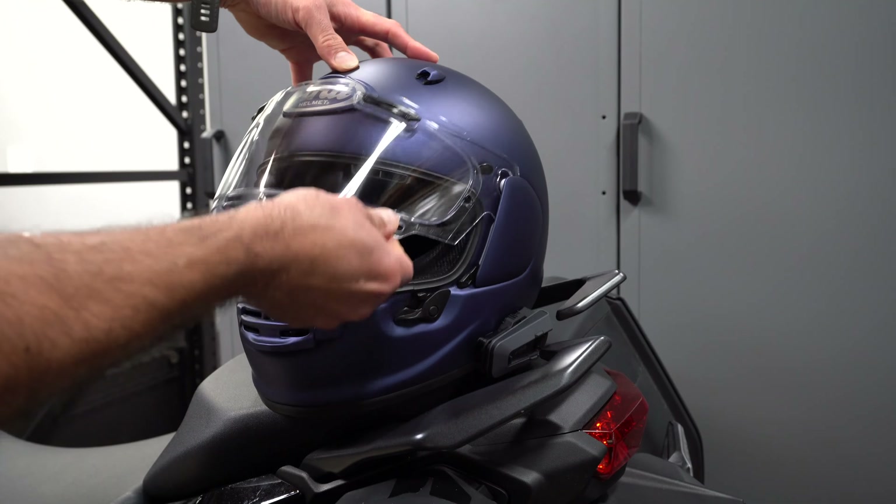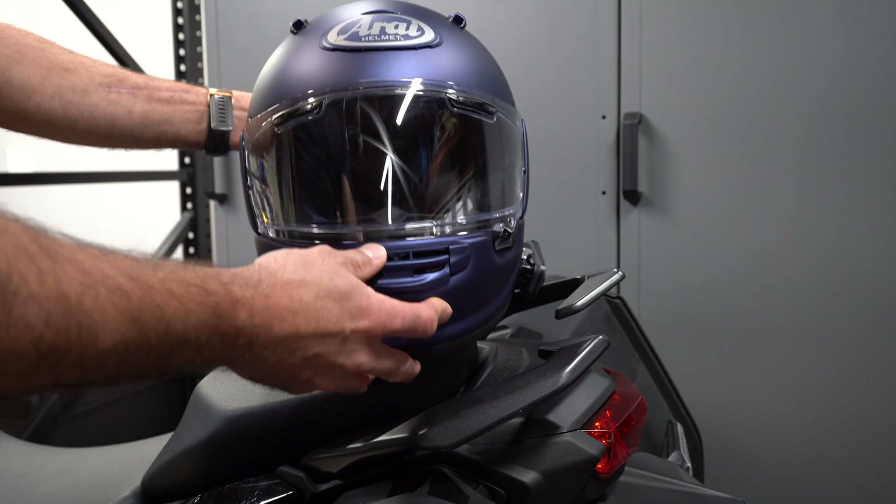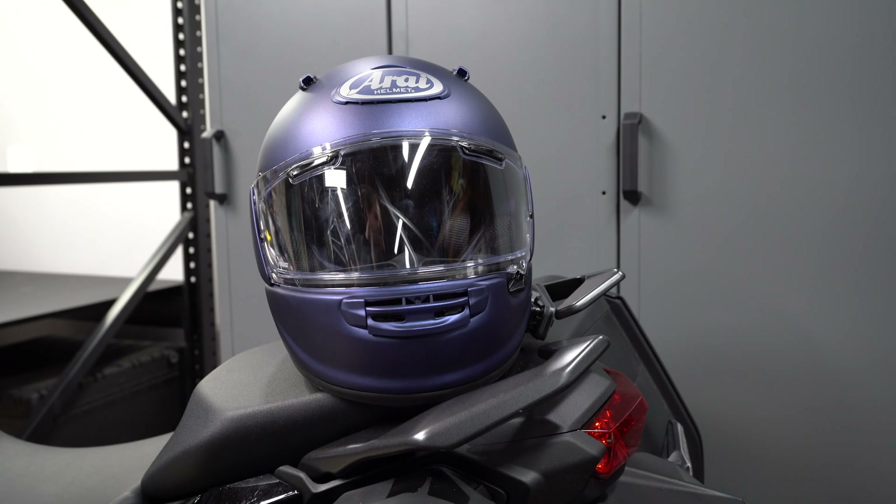This helmet employs Arai's easy-to-use visor change system and you can swap out the visor for smoke and tinted visor options. The helmet also comes with a pin lock insert, which functions much like a double pane window — it completely mitigates condensation and fogging from the inside of the visor. It's a real game changer for someone who rides in cold, foggy weather. Alright folks, enough talking about this Contour X — let's try it out and see what it's like to ride in.